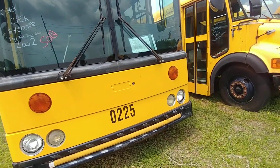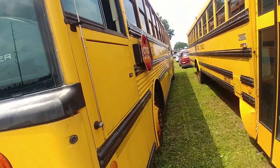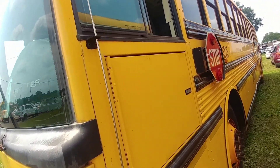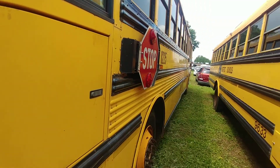This is a 2002 and it does not run right now, but we're going to sell it not running, so we're going to give it a shot.